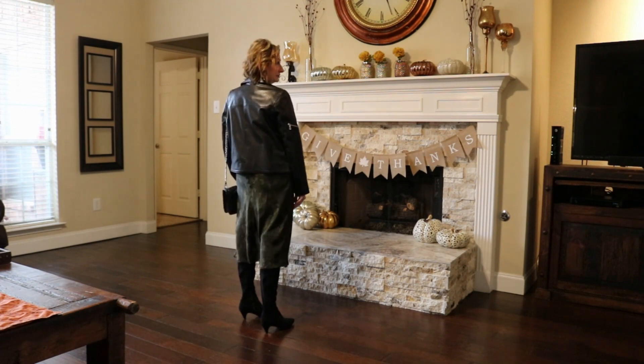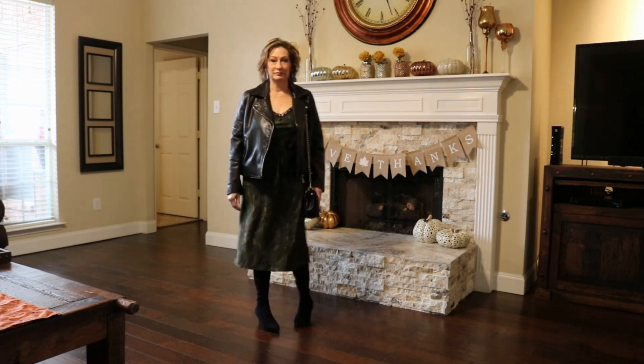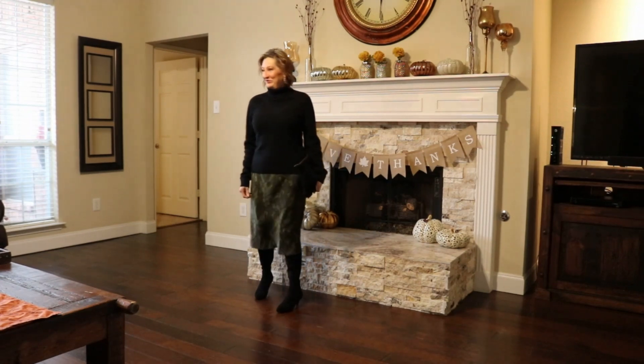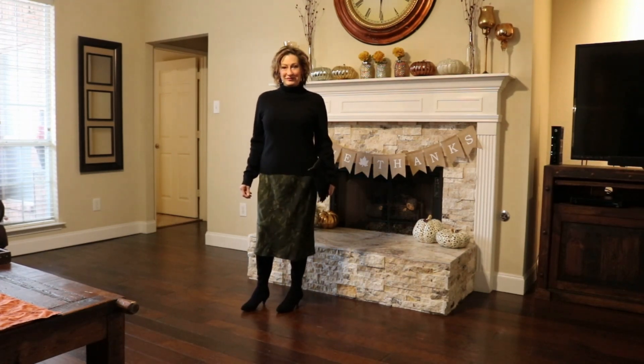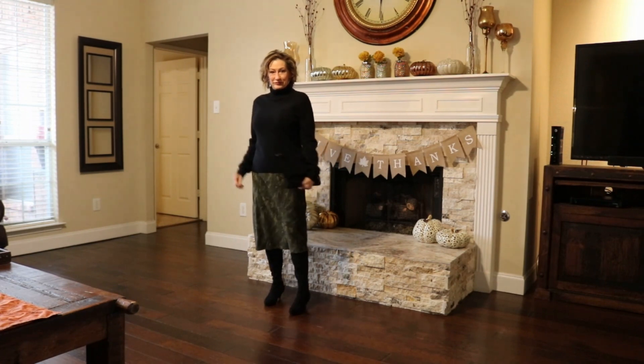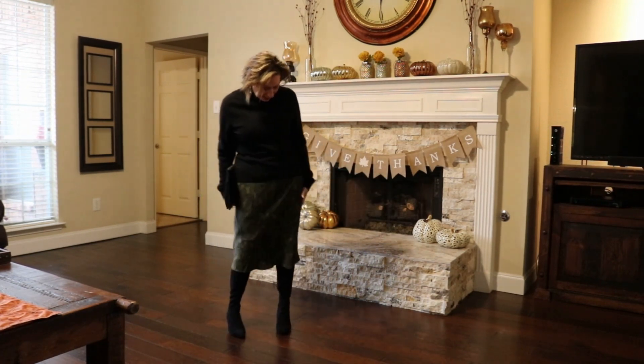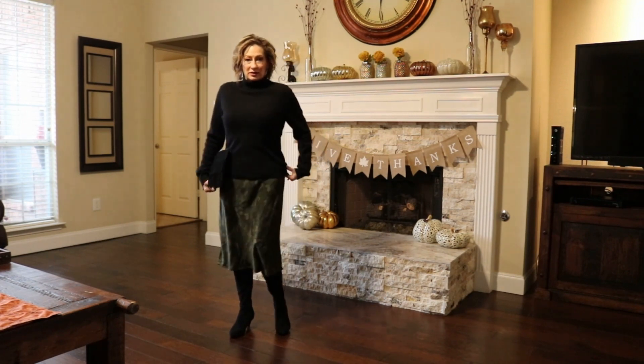Taking it from a slip dress to a skirt, we're just going to put on an oversized black cashmere turtleneck sweater and the same boots. And then the handbag is a black suede with fringe clutch from Madewell.